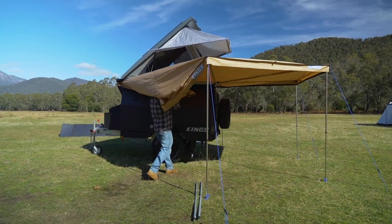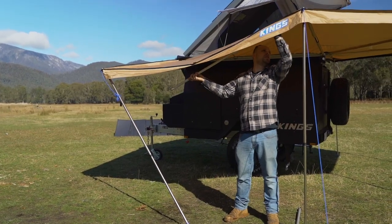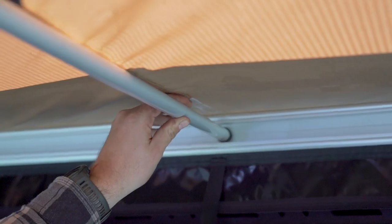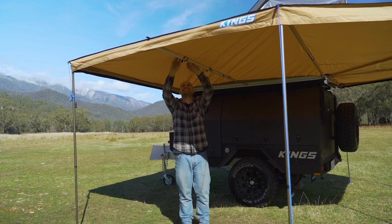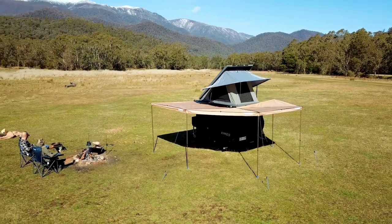To do this, we've built upon the original 270-degree Kingwing by adding an additional vertical support leg and two horizontal support poles over this front section. That allows the 270-degree Kingwing Deluxe to extend straight out from its mounting position, adding the perfect amount of extra shelter exactly where it's needed. And of course, it includes all the other features that campers love about the original 270-degree Kingwing.